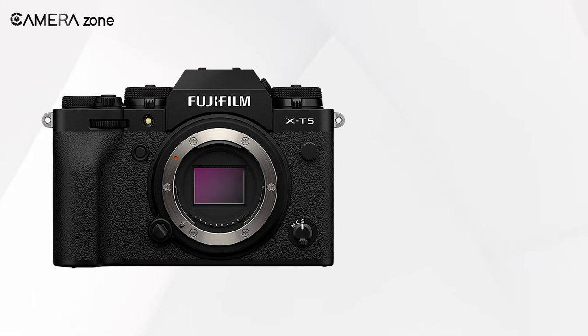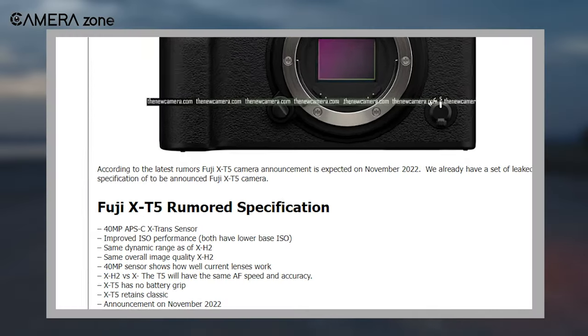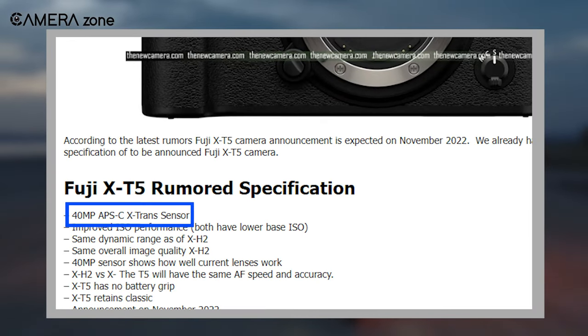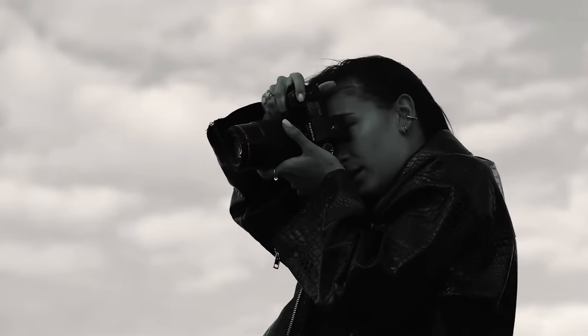Now, rumors are surfacing around its successor, the X-T5, and boy do they look promising. According to the rumors, it'll pack a 40-megapixel APS-C non-stacked X-Trans sensor, which will be in line with the latest release, the X-H2.